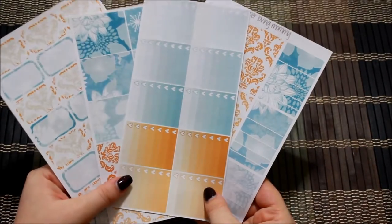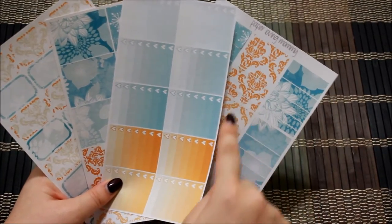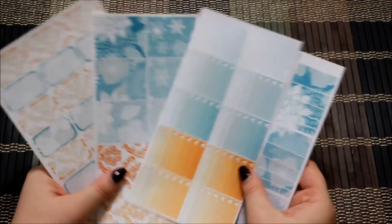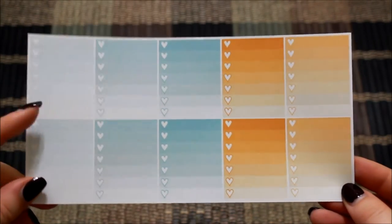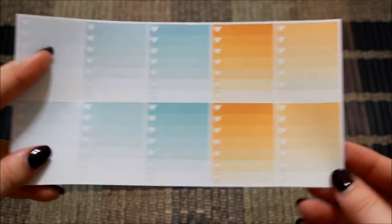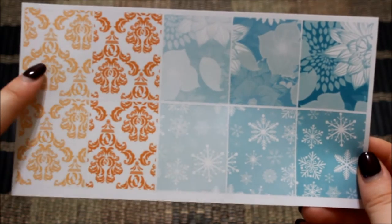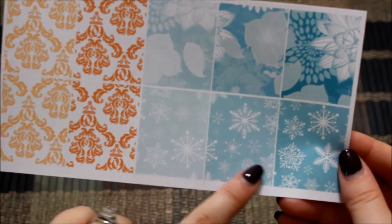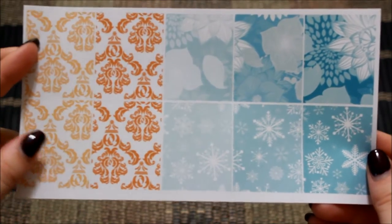The next thing that I got was one of her January kits. I thought this print was too beautiful to pass up — I am obsessed with this kind of print. The first item was her ombre full box heart checklist, with different shades of blue and orange for the January colors. Then I have her full boxes — some are more of a pastel and some are a darker color. You also have some snowflake prints, some floral prints, and then this damask print which I'm obsessed with. These are absolutely stunning.